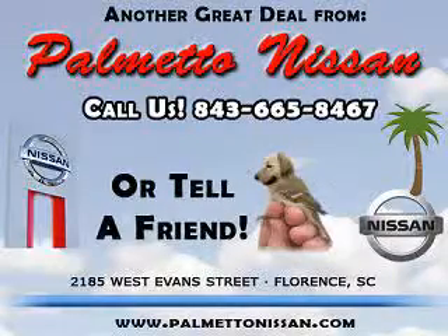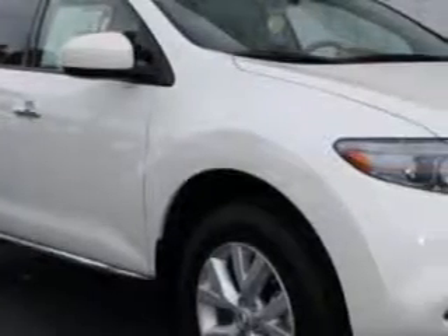Thank you for shopping Palmetto Nissan. You will love this Glacier Pearl 2012 Nissan Murano SL, equipped with a 6-cylinder engine and an automatic transmission. Enjoy an impressive 24 miles to the gallon on this great SUV with features like cruise control,